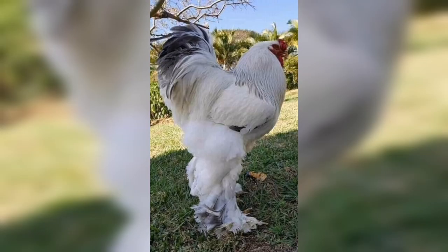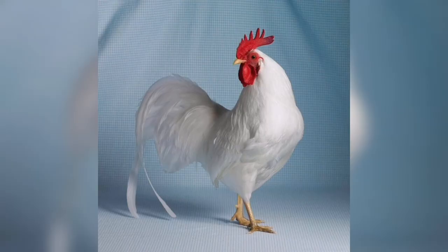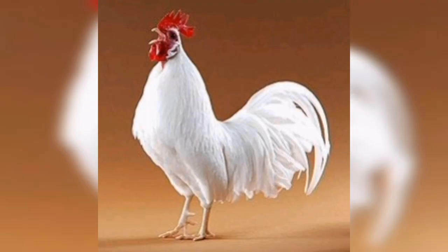Before we move on and explore more pictures, let me give you some facts about these chickens. The chicken is a domestic jungle fowl species with attributes of wild species such as the grey and the Ceylon jungle fowl. They are originally from southern and southeastern areas.